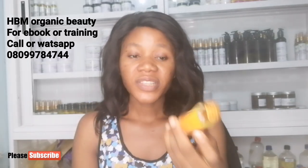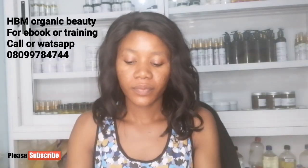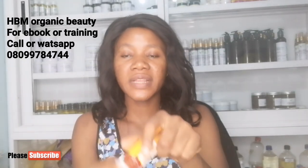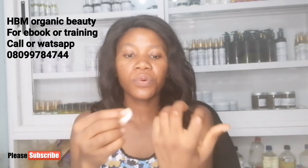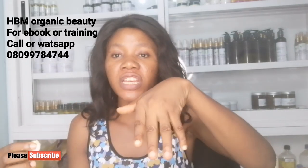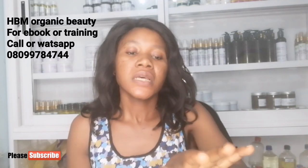The best way to use this serum for knuckles is: after having your bath, shake the serum, get a cotton wool, and dab it on your knuckle. When applying any knuckle cream, always make a fist — if you leave your hand flat, the serum will not penetrate into the folded skin. When you make a fist, whatever you're applying enters all the folded skin. Apply your knuckle serum this way.